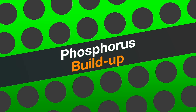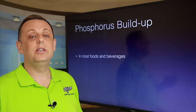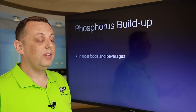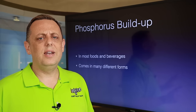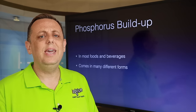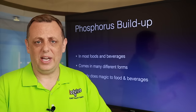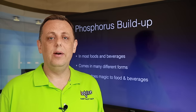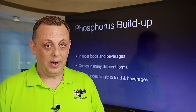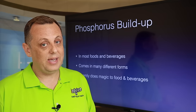So let's talk about phosphorus buildup and how it gets into your body. It's pretty much in everything you eat and drink, so you are constantly consuming phosphorus. It also comes in a variety of forms with lots of different names, so it can be tricky and hard to find. On the good side, phosphorus seems to do magic for foods and beverages — that's why it is everywhere. We just have to be really careful not to get too much or too little, because both can be problematic for those with chronic kidney disease.